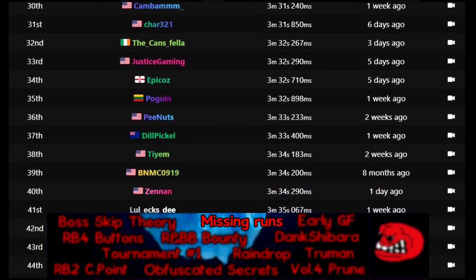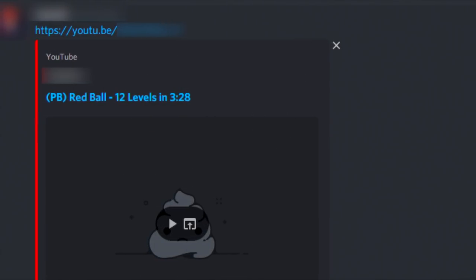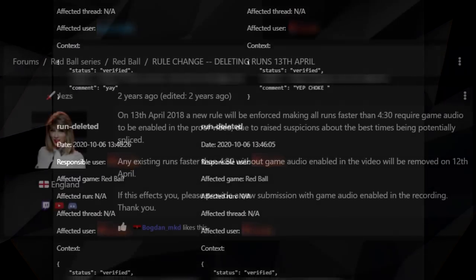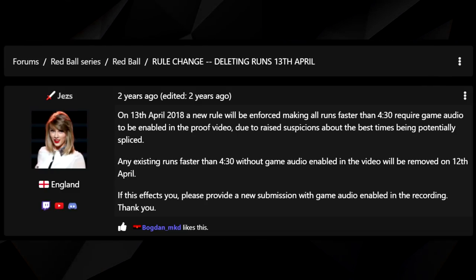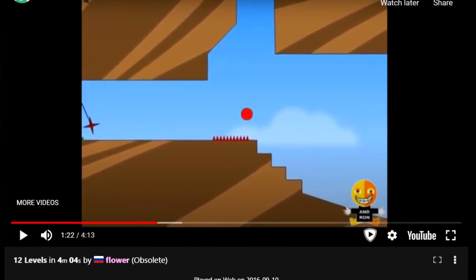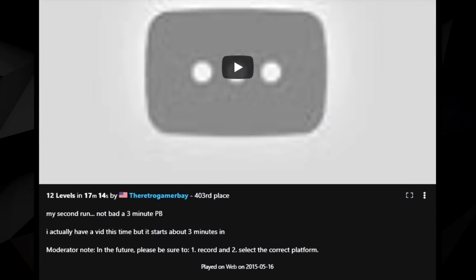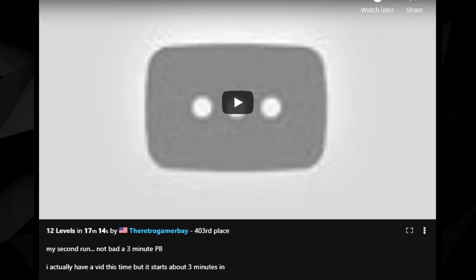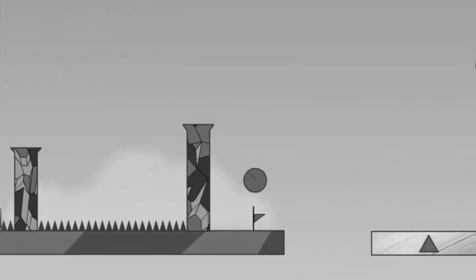Missing runs refers to the fact that many speedruns have been removed or deleted from the leaderboards across the Red Ball series, one of them being a time as fast as 328 in Red Ball 1. Most of these runs have been deleted by the people who uploaded them, but some runs were also purged due to the 4:30 game audio cutoff implemented in Red Ball 1 in 2017. Though many were restored after the cutoff was lowered to 4 minutes in 2020, some were probably just never added back. Additionally, many runners have deleted the videos attached to their runs from YouTube, and these runs could have featured new strategies or inventive gameplay that have now been completely lost to time.